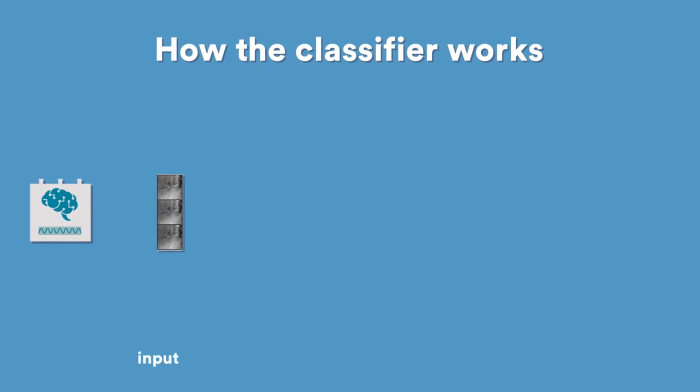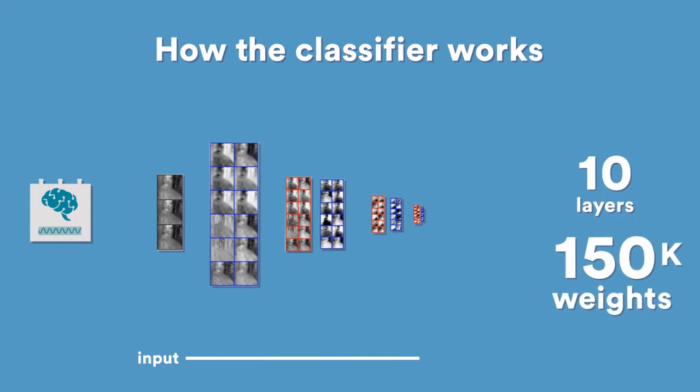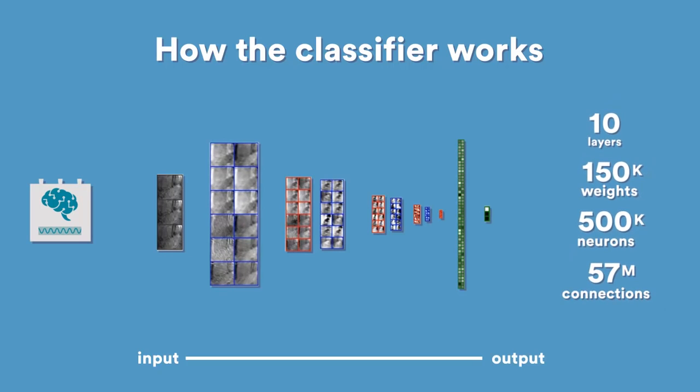The classifier is implemented using a state-of-the-art deep neural network with ten layers, 150,000 weights, half a million neurons, and 57 million connections.